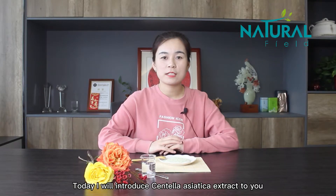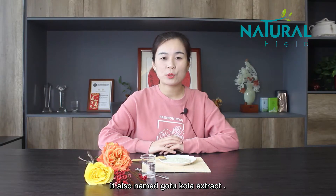Hello, I'm Rachel. Today I will introduce Centella Asiatica Extract to you. It's also named Gotu Kola Extract.